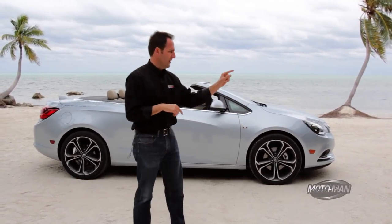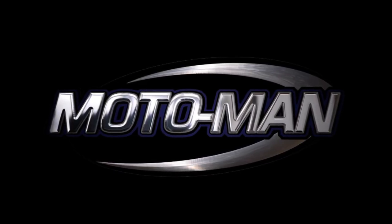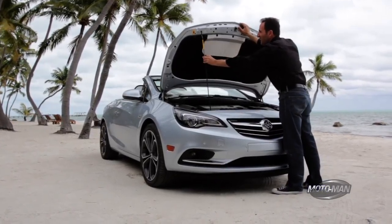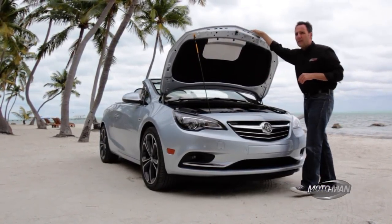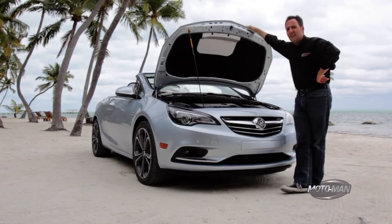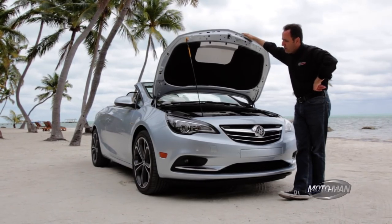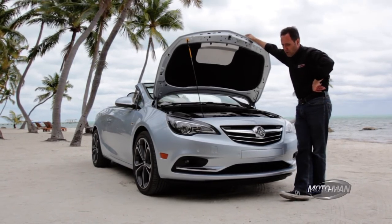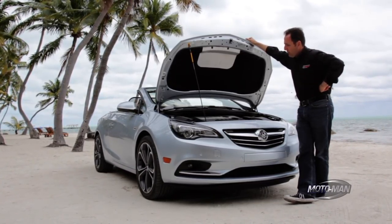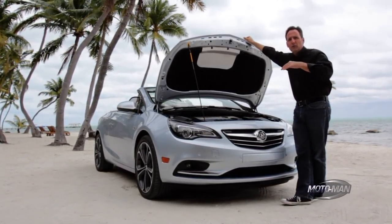So let's start where we always start — the engine. This is David Dunbar Buick's most fabulous car, right? Well, not exactly. This specific car was designed and engineered by the folks at Adam Opel AG in Russelheim, Germany. But it was the Buick engineers in Motown that said, you know what, we could really use a convertible. And I agree.